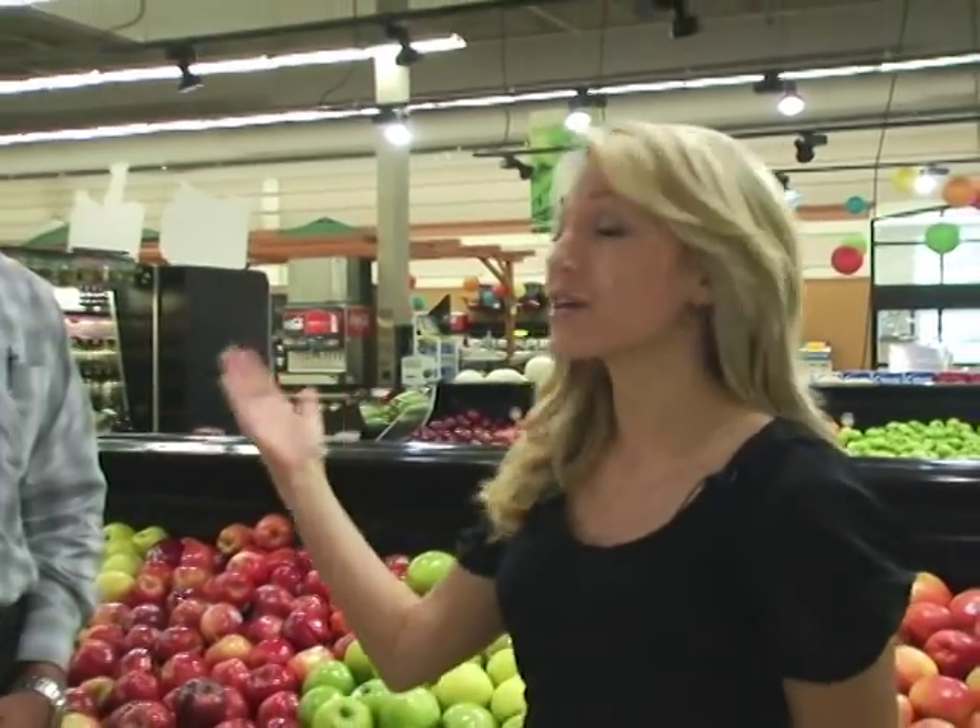We're here at the Fresh Market in Holiday, and we're lucky because we have our fresh expert here with us, Gary. Gary's going to be telling us the difference between all of these apples here and what makes them different and good. So Gary, what about the apples — especially this one here? What is this apple?